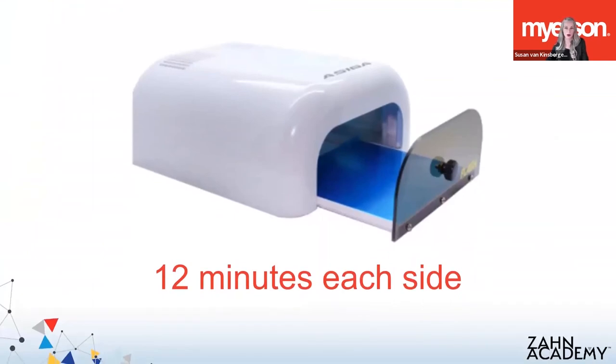Once cleaned, you'll put the printed part in the Asiga Flash unit for final curing — 12 minutes on each side. The part is only 70 to 80% cured when it comes out of the printer, so you'll need to finish that curing process. In order to validate a resin on a printer, the entire process needs to be validated, including the curing unit. Using a different curing unit is risky, not only for the success of the part — which includes the strength properties and aesthetics — but also for the safety of the patient. Uncured resin is nothing to play around with, especially for a part going in the mouth. It's important to stick to the instructions for use to get the best and safest results.